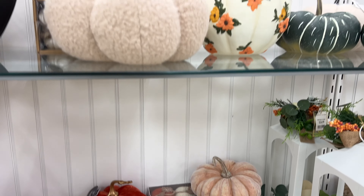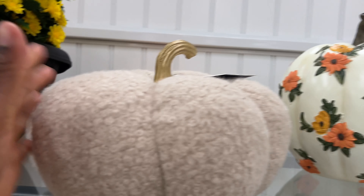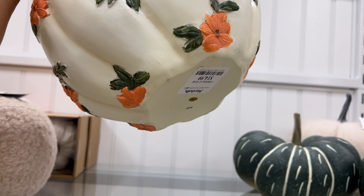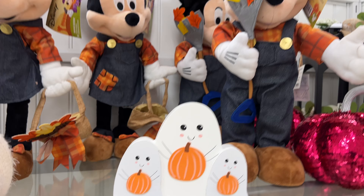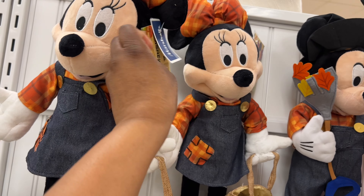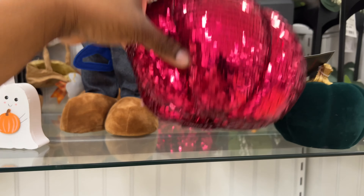They have more — look, it's $12.99. How cute is this one — $15, that's super nice. They have more over here! Oh look at these Minnie and Mickey Mouse ones — let me see how much they are — $20! Those are so cute. And then they have sequin pumpkins.